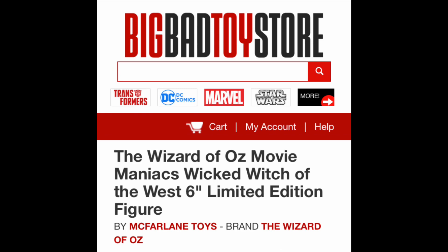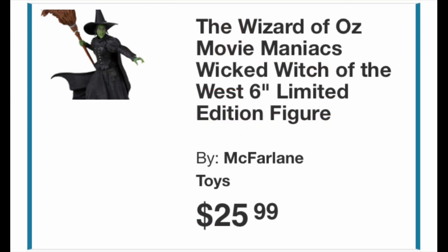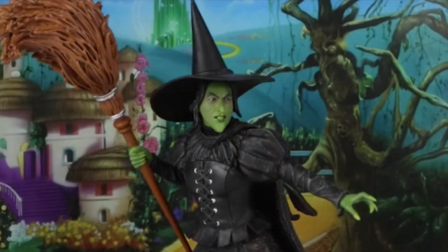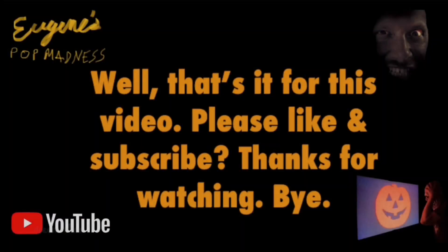Big Bad Toy Store is my favorite place to go if you want to get it online. We'll take one last look at the figure here — here she is, she will be coming soon. Grab her when you find her because she might be gone. That's it for this video. Please like and subscribe. Thanks for watching.